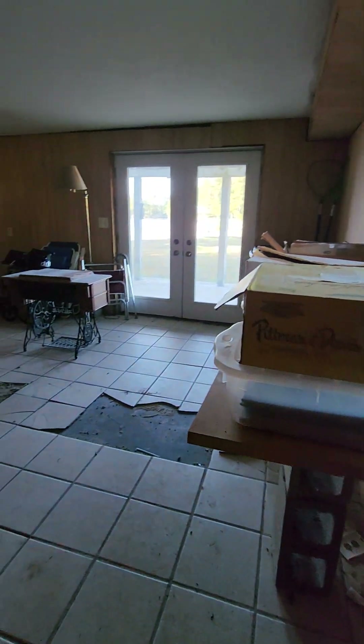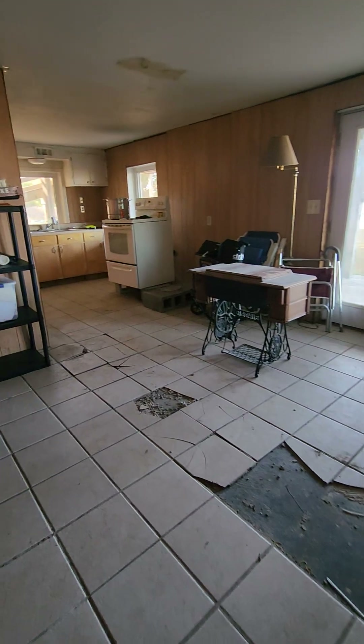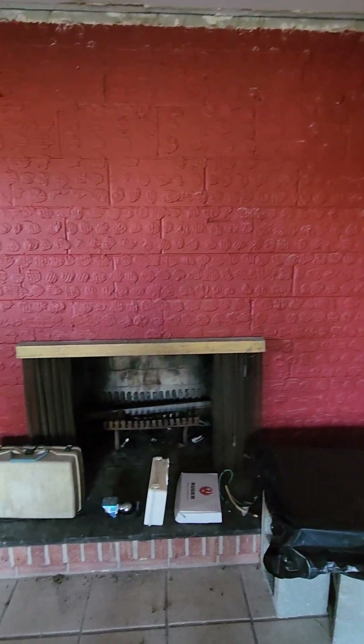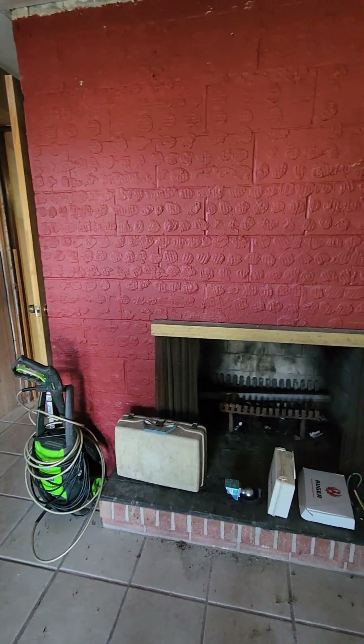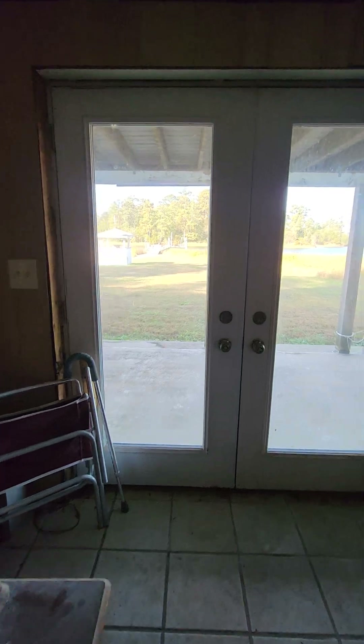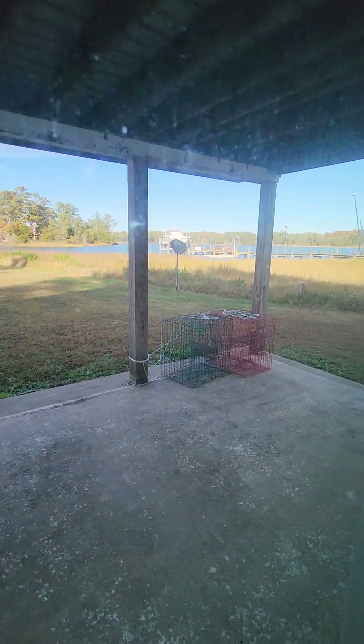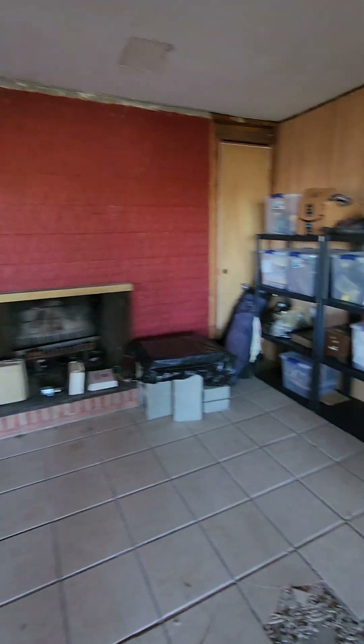Down here the paneled walls continue, and all the flooring tile is cracking and peeling up. There's a wood-burning fireplace — it's a cinder block wall with some kind of stucco on it. There are French doors, but I don't have a key to them, so we'll have to go back upstairs and all the way around.